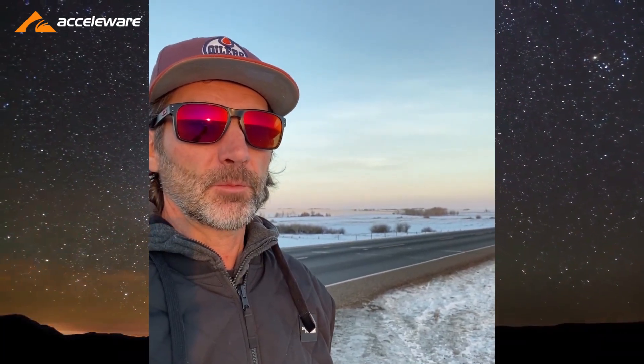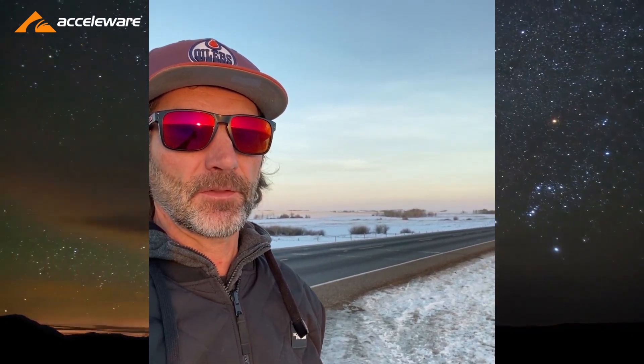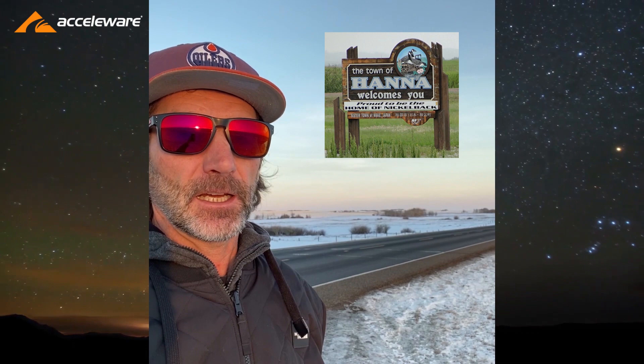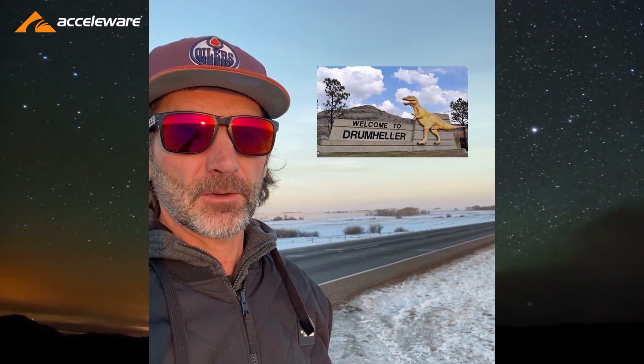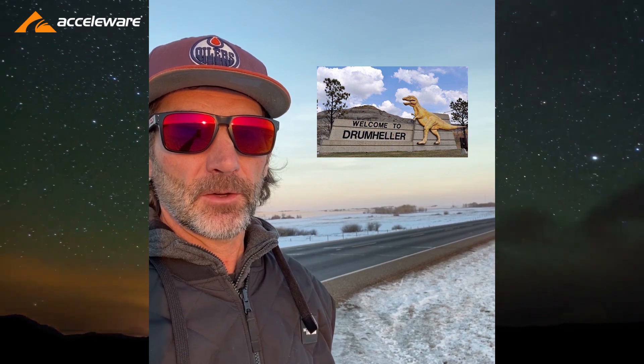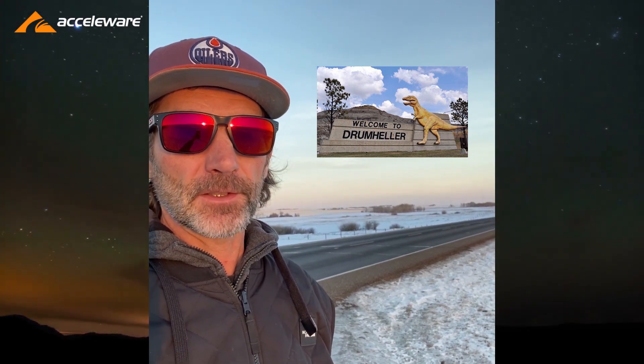Taking a little break, get a stretch. Just passed through the town of Hanna — home of Nickelback of course — and before that rolled through Drumheller, which has all the fossils. It just struck me that Acceloware's mission is to modernize the production of fossil fuels. So there you go.